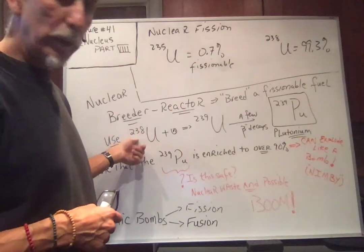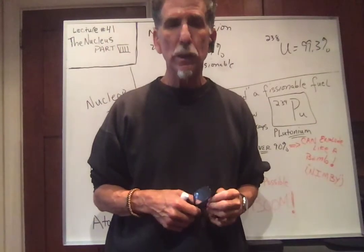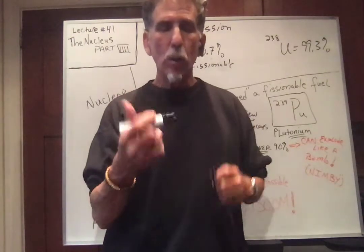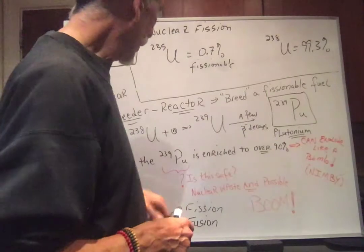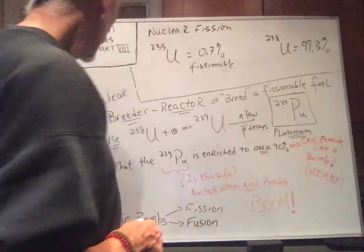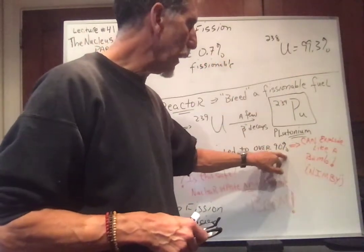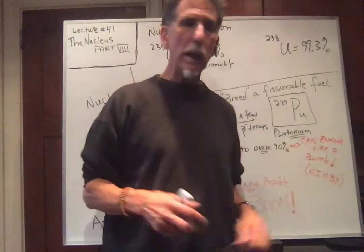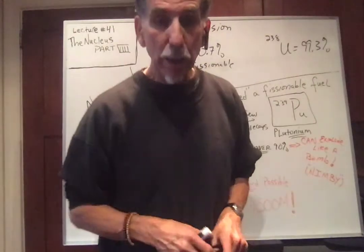What you do is take uranium-238, add a neutron, and it becomes uranium-239, which is unstable. We know U-239 is unstable because only U-238 and U-235 are found in the ground, not U-239. All the plutonium on Earth is man-made. Since the plutonium comes from uranium-238 and is enriched to over 90%, it can explode like a bomb. This is the NIMBY principle — people want nuclear reactors, but not in my backyard. Nuclear breeder reactors can blow up like a nuclear bomb.